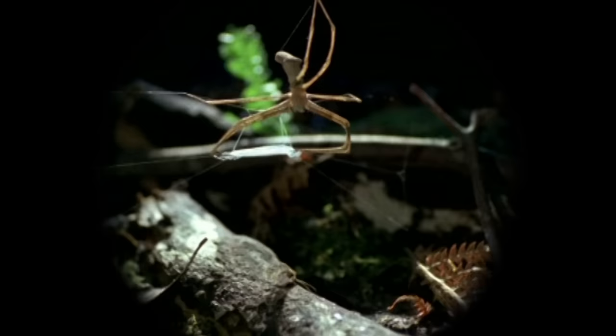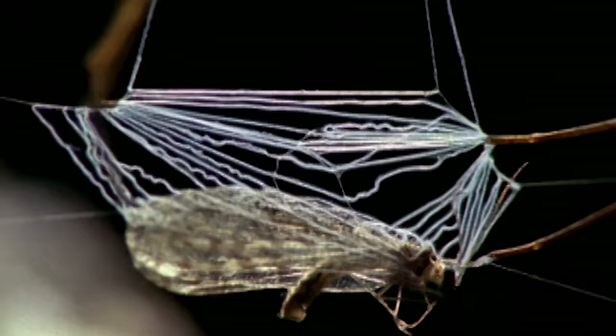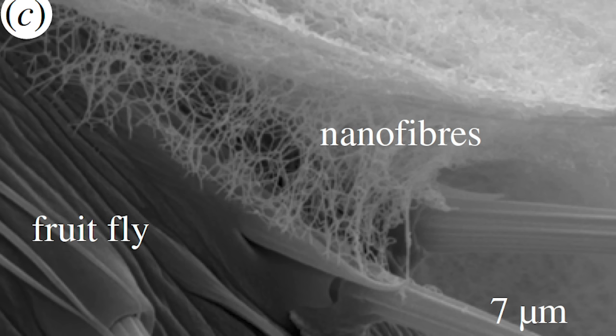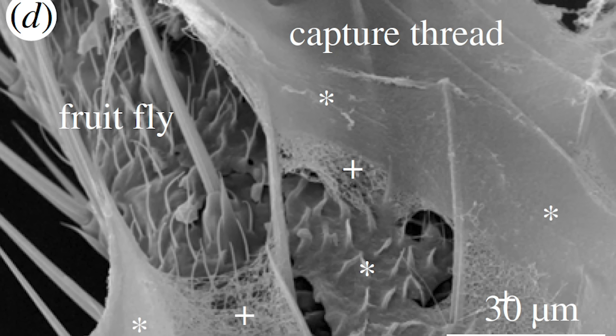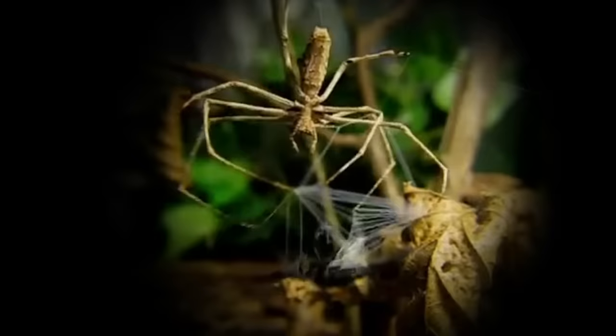When prey approaches, she strikes. In slow motion, it looks a little like what you'd do if you had a net between your legs. What's amazing is that without glue, contact with even a single strand of the net can ensnare an insect. These little puffs have a secret: in addition to creating tiny electrostatic attractive forces, the nanofibers change their structure when they come in contact with the waxy outer layer of the insect. The fibers seemingly fuse with the wax itself.